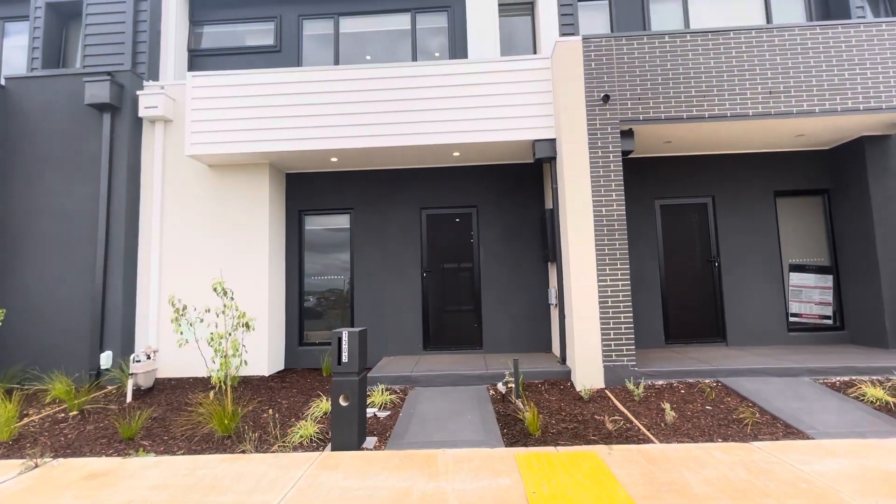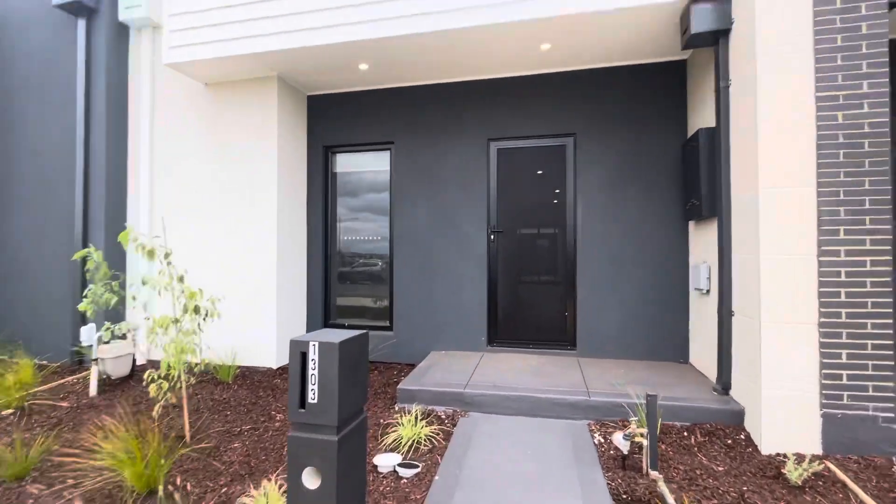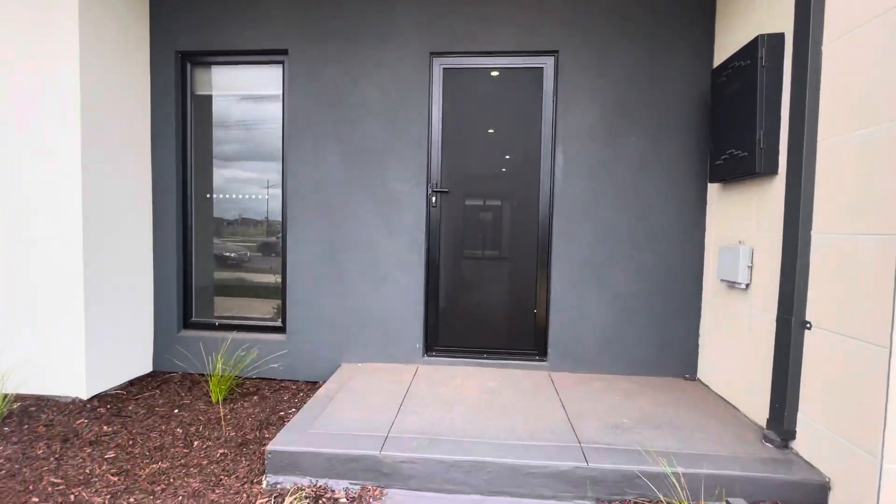Hi guys, over here from Prime Residential and welcome to 1303 at Plumpton Road in Plumpton.